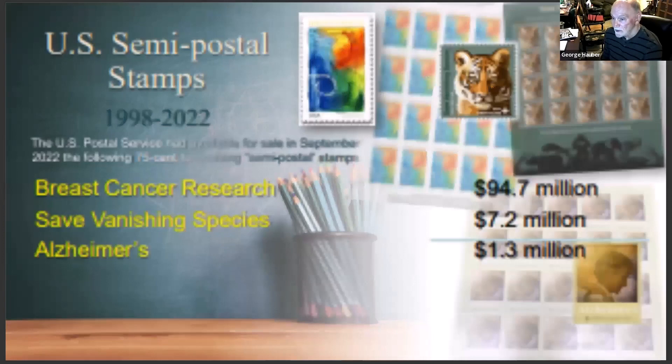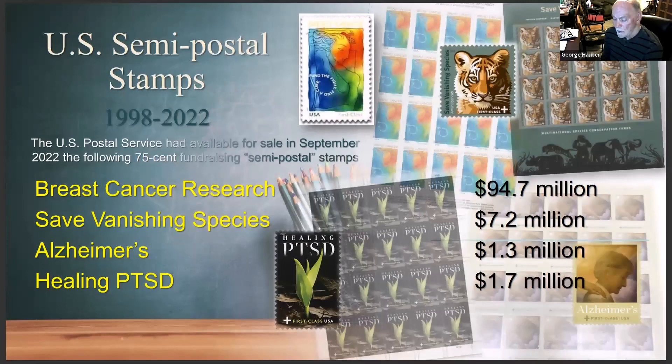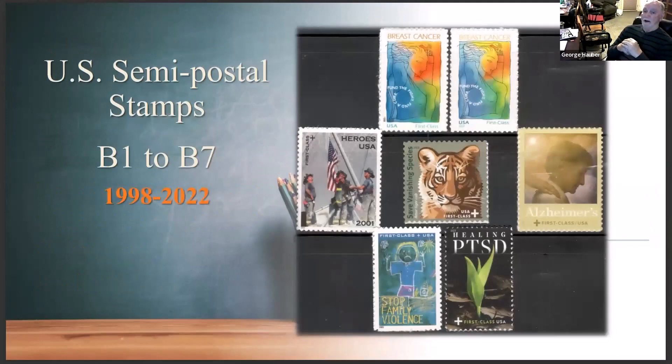The Alzheimer's stamp has only been out for two years but was withdrawn, then reissued again without changing it. The healing post-traumatic stress syndrome stamp has raised $1.7 million. That's a lot of money raised for charity from semi-postal stamps. There are seven of them — you see the breast cancer stamp twice, but one is different from the other in the lettering, the date, and some of the color. That was a very controversial stamp when it first came out.